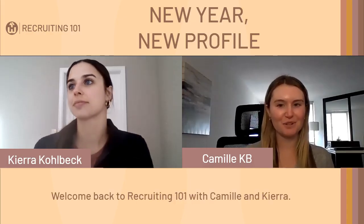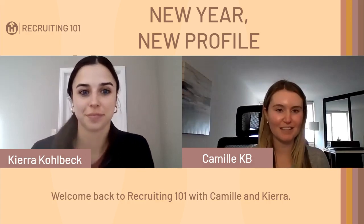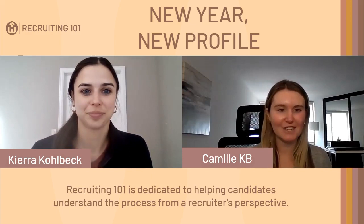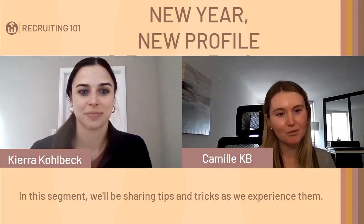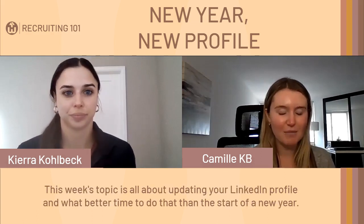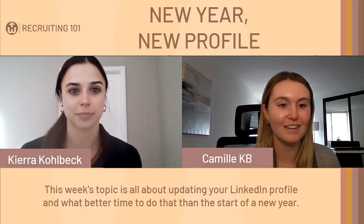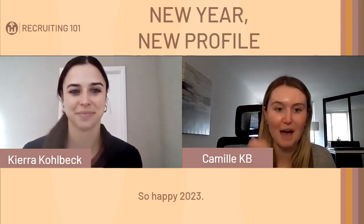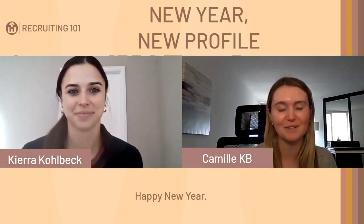Hey, everybody. Welcome back to Recruiting 101 with Camille and Kiera. Recruiting 101 is dedicated to helping candidates understand the process from a recruiter's perspective. In this segment, we'll be sharing tips and tricks as we experience them. This week's topic is all about updating your LinkedIn profile, and what better time to do that than the start of a new year. Happy 2023!